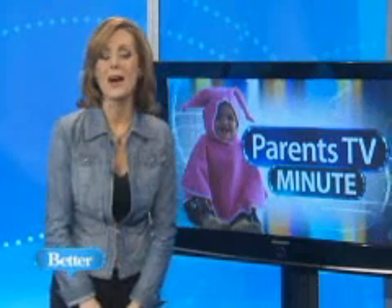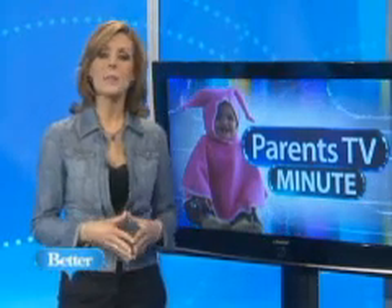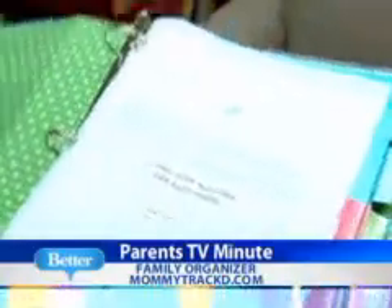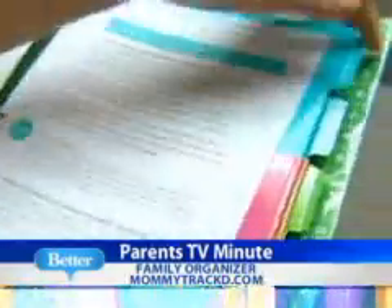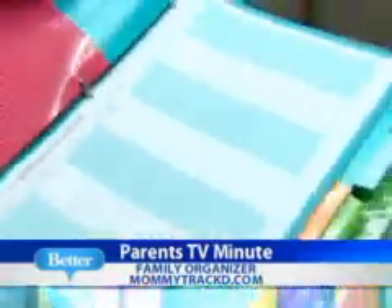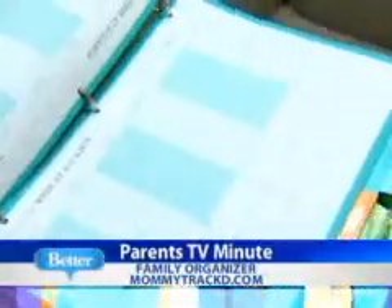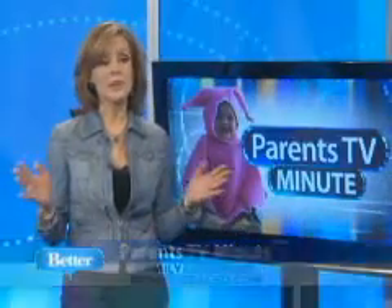While all moms can use some help staying organized, having a one-stop planner can keep you on top of the game, the bills and the calendar. This family organizer from MommyTrack.com has sections for Family 411 and monthly and weekly calendars too. Inside, you'll also find all sorts of ideas to help you maintain a balance between schedules and family. If it does that, I need to get myself one right away.